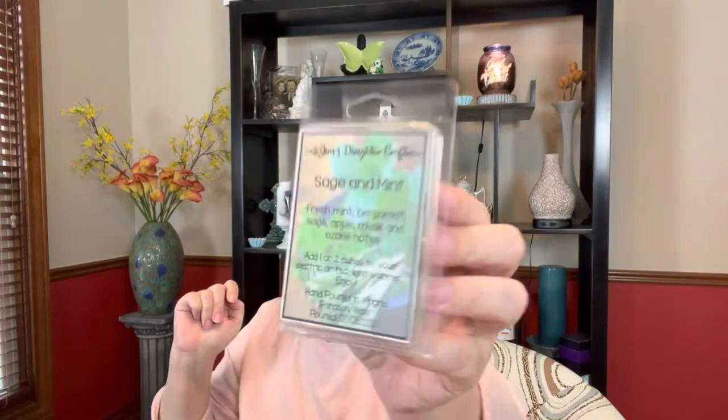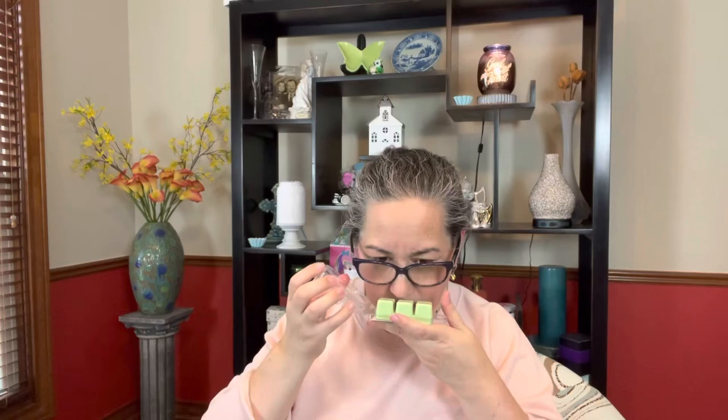Then I got one called Sage and Mint — fresh mint, bergamot, sage, apple musk, and ozone notes, poured July 8th. That clamshell came open easily! That's nice — I definitely like the sage and the mint. I'm trying to detect a little bit of bergamot, which tends to be a little citrusy. I get a lot of green — I'm guessing that's probably the sage, or could be the fresh mint. I get mint — wow, that is really nice. It has a fresh quality to it.